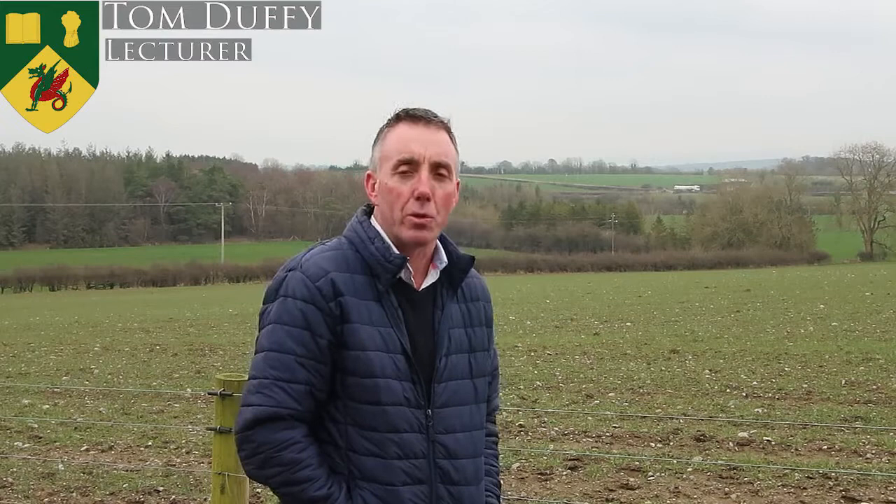The course is very much based around both theory and practical elements. We at Gartain would love the opportunity to discuss your career path. If you would like any further information, please contact myself or the Crops and Machinery team, or John and Steph, and they will provide you with any further information you need.